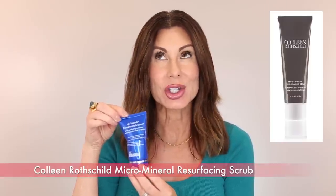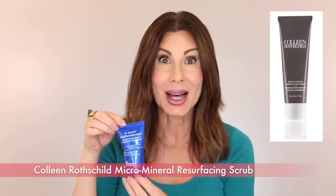Glycolic acid 20% resurfacing pads — these have been on repeat for many years. Dr. Brandt Pore Dermabrasion Pore Perfecting Exfoliator — I have also used this product on repeat. I am currently using Colleen Rothschild Exfoliator daily in the shower and I love that. I have to compare the prices, or maybe I'll just continue to use both. When Sephora has their fall savings event, which typically falls in November, I will most likely stock up on the Dr. Brandt. But I am really loving the Colleen Rothschild, and that's what's in my shower right now.